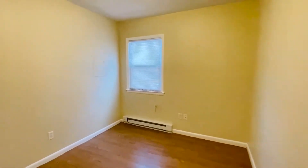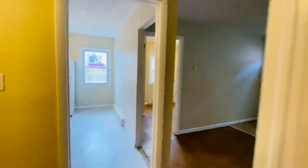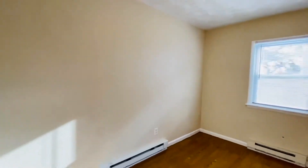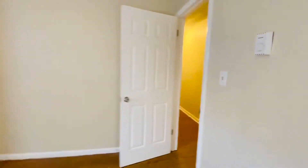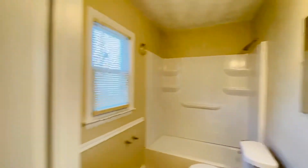Nice two-tone paint. We have baseboard heat and window units, which is very customary — the majority of apartments in Ocean View, that's what we have. Third bedroom here is the largest of the three. They all have a closet. And then at the end of the hallway is the full bath — very pretty bath, with an insert there with all the shelving.